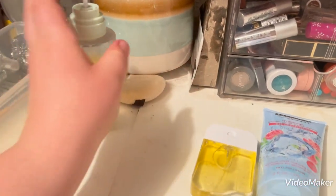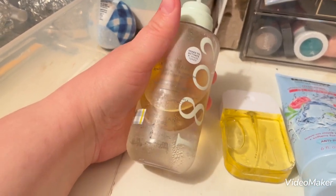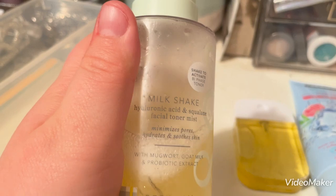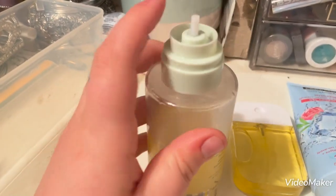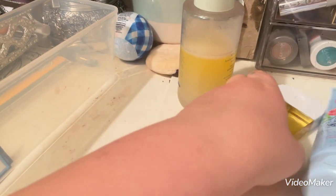So this and this are the same thing — it's the Beekman 1802 Milkshake Toner. The cap broke off of one of them, so I put it into this one and I refill it as needed.